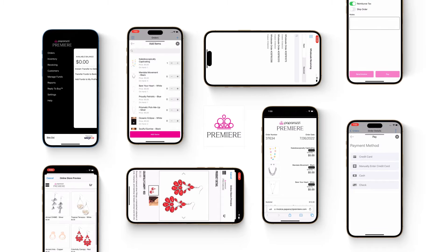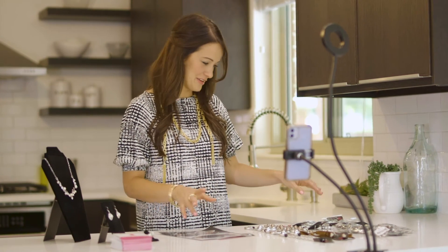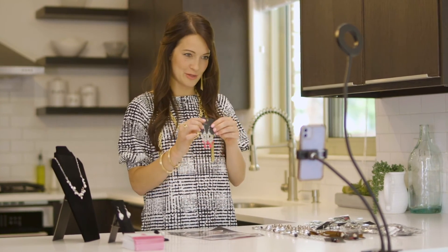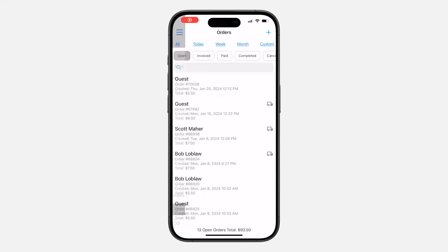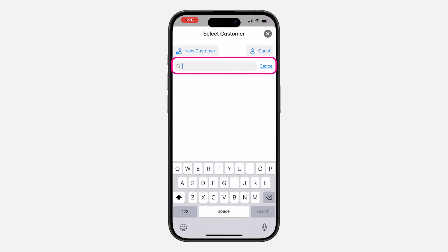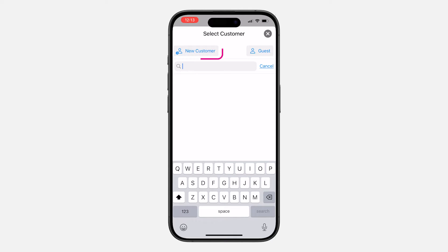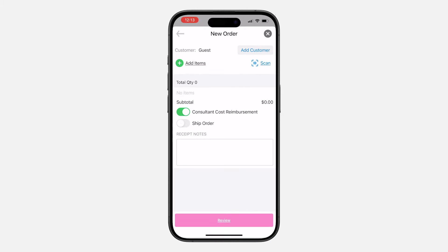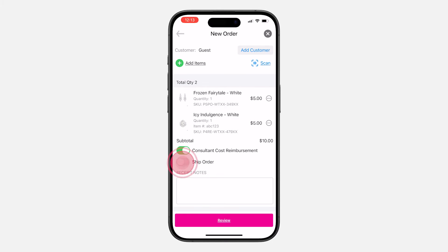Paparazzi Premier is first and foremost a selling app, so let's go over ways to sell. Designed for swift order processing and efficient invoicing, Paparazzi Premier streamlines the entire process, delivering a fast and smooth selling experience. Whether you're making face-to-face sales at a vendor event or generating a single invoice, you can enjoy the options of selecting an existing customer, creating a new one, or opting for guest checkout, making the intuitive ordering process seamless. Easily add items, apply shipping charges, and let the app handle all calculations.